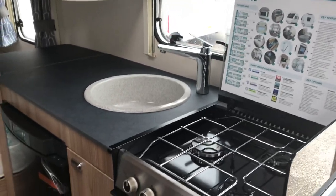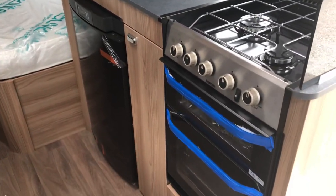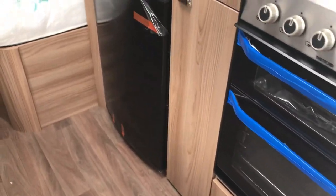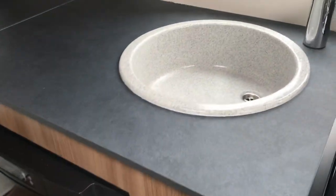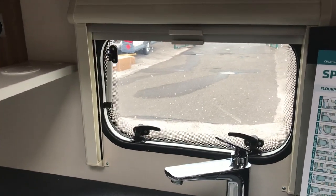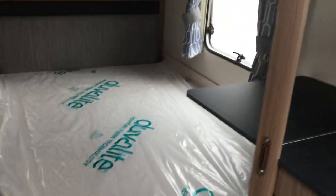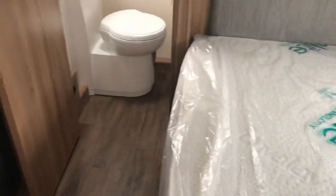Opposite that we've got the kitchen with two lockers with positive catches, extended worktop space, a three-burner gas hob, separate grill and oven, fully automatic Dometic fridge, granite-effect sink — which is absolutely outstanding — plus pull-down blinds and fly screens. Then moving into the bed area.